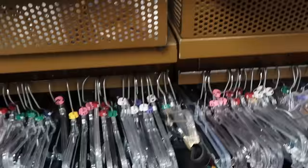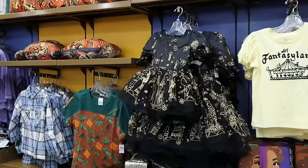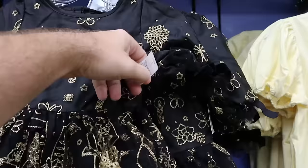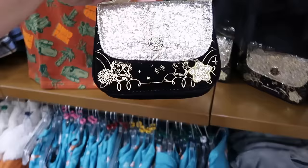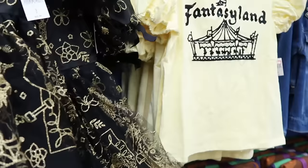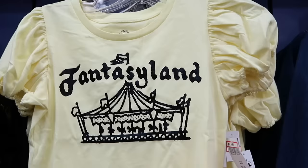There are kids leggings with puffy Star Wars spirit jersey lettering for $12.99. A very fancy little kids dress with candles and butterflies is $25 down from $50. There's a dainty little fuzzy sparkly purse with different characters for $15 from $30. A brand new Fantasyland Disney 100 t-shirt with carousel horses and frillies on the sleeves is $7.99 down from $30.